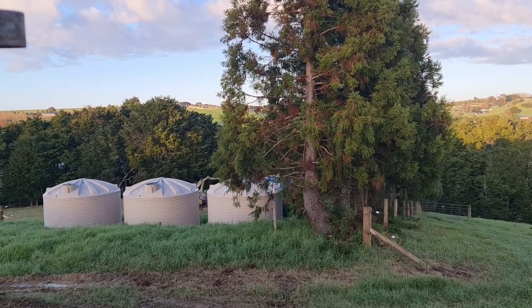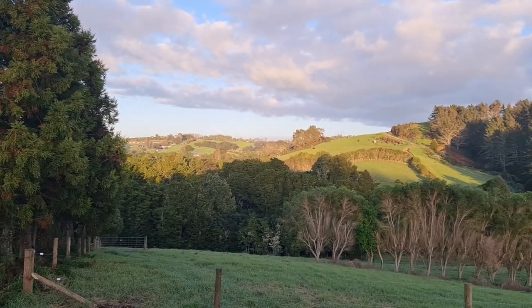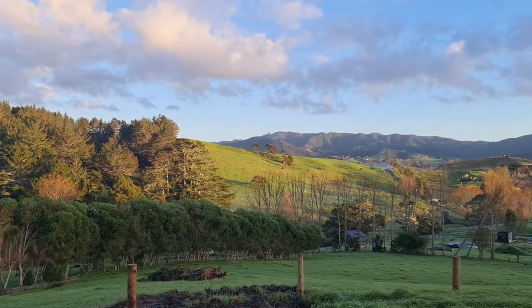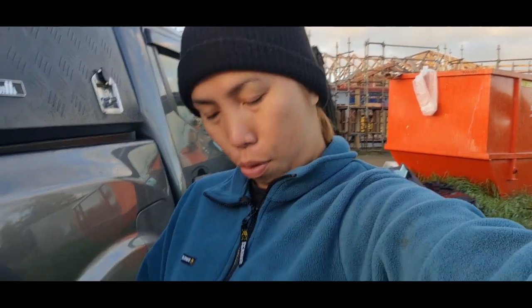Those are water tanks. The view is really nice. Hi guys, so this is our OOTD today. We have a hat because it's super cold, so we need protection for our head.